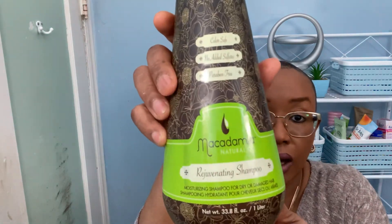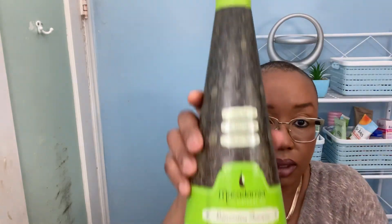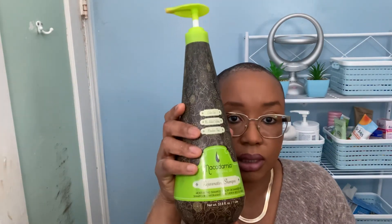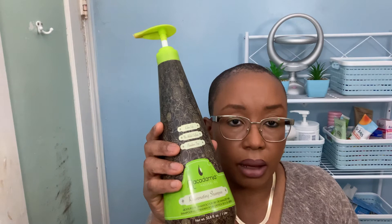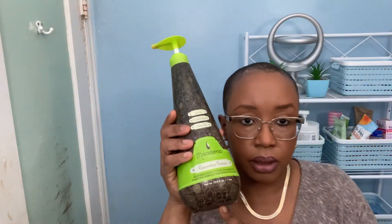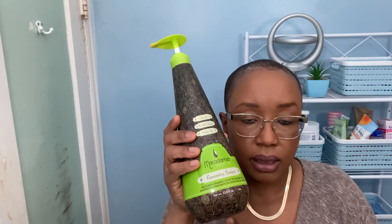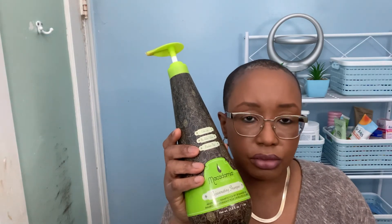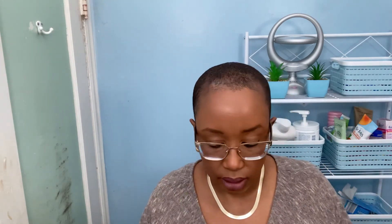My other favorite shampoo is color-safe, no added sulfates, and paraffin-free — it's the Macadamia Natural Oil Rejuvenating shampoo. I've shown this in other videos; it's a big bottle and a salon shampoo. I originally found it at Marshalls for around $16.99, but when I got it on Amazon it was a lot more expensive — maybe $20 or $30.